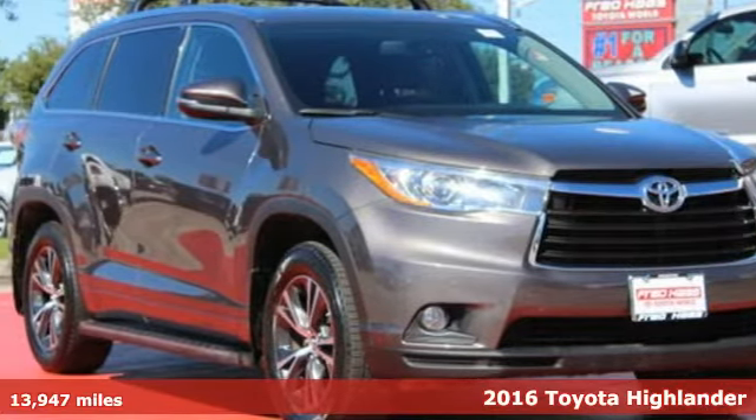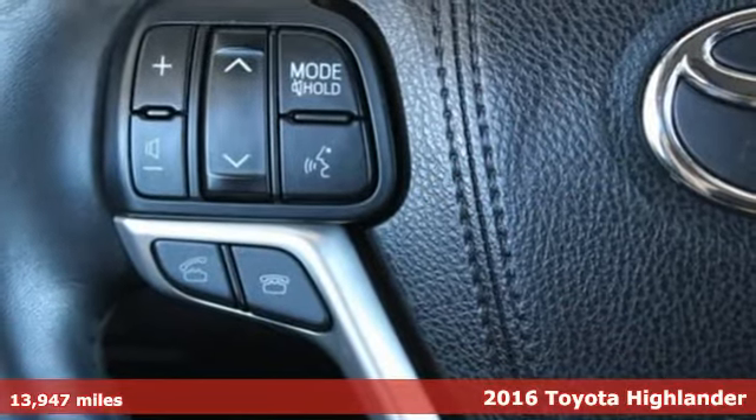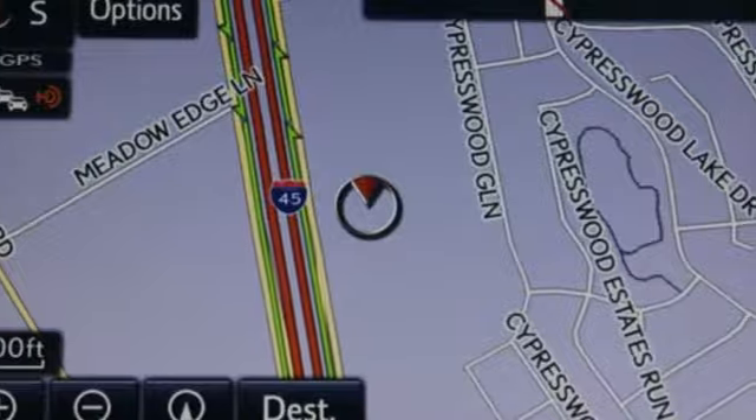It's a 2016 Toyota Highlander. It was made with power, space and comfort for the fast-paced, schedule-packed, barely-time-to-breathe life you experience every day.